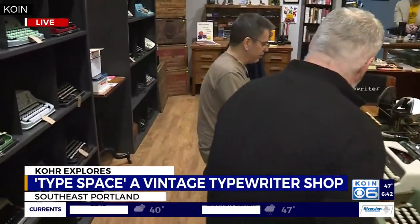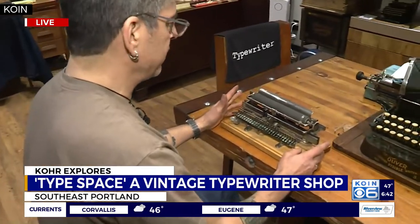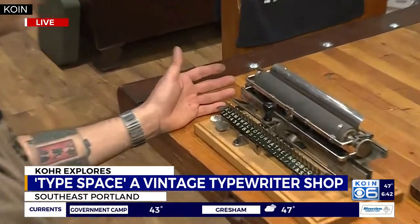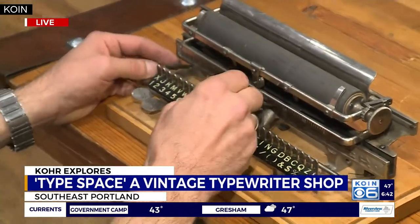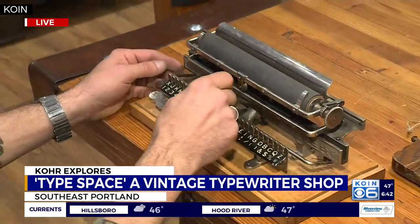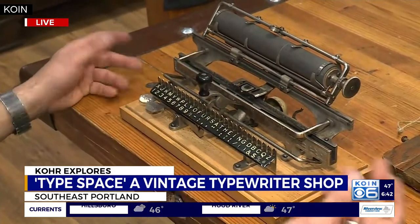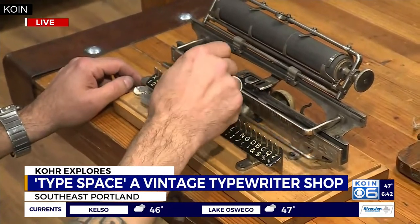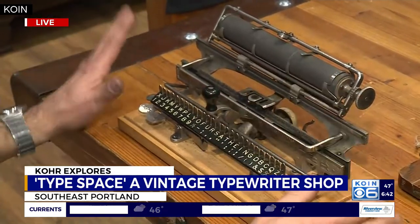This is an early typewriter from 1890 — it's a Merritt typewriter, a U.S. production. This is what they call an index typewriter, where you're actually selecting the letters as you slide across to punch them down. And then we're looking at a basic typeset here, like an old printing press. They thought this would be faster than handwriting, but it didn't stay the course.